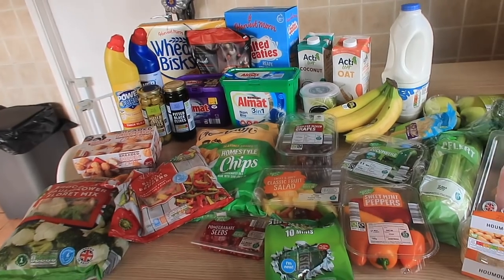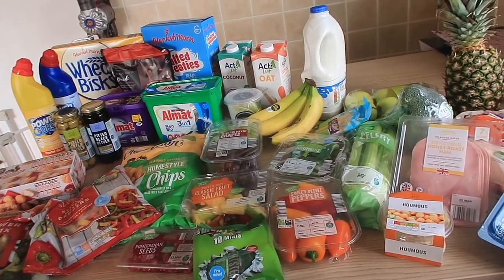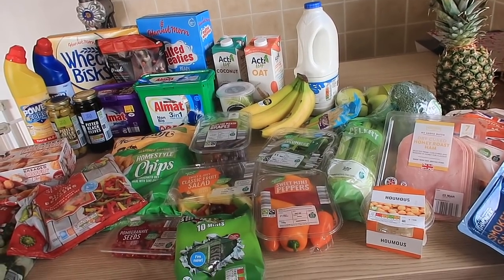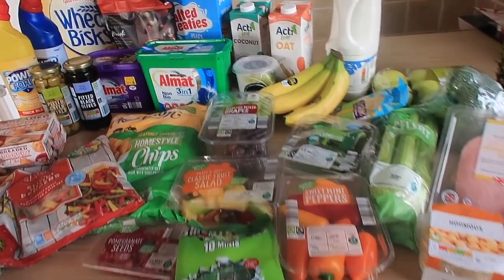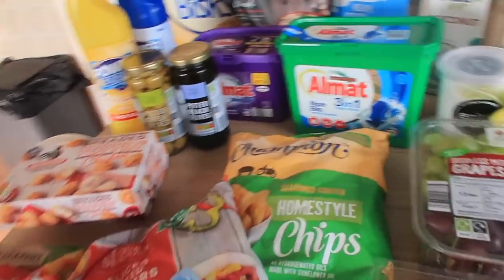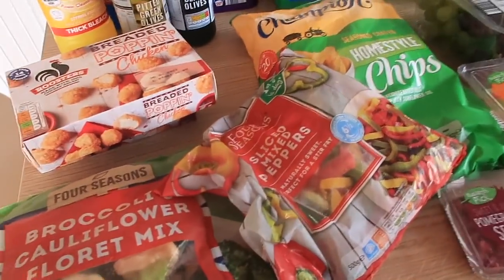I think I spent about £74 at Aldi, and then I'm going to add in a couple of bits from B&M at the end. I did a bit of a stock-up on things we really needed. We get most of our fruit and veg on a Wednesday, but we eat quite a lot of it so it just goes. With the kids going back to school, I just needed these extra bits.